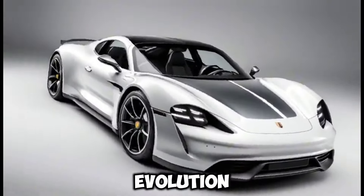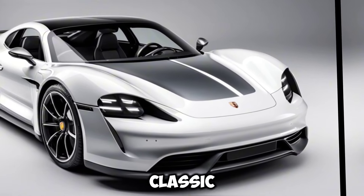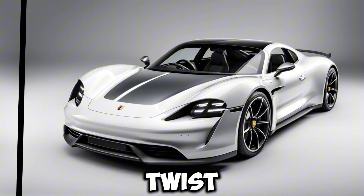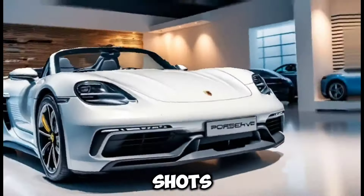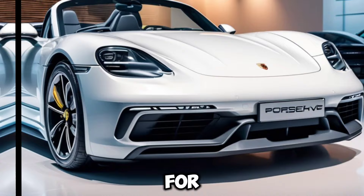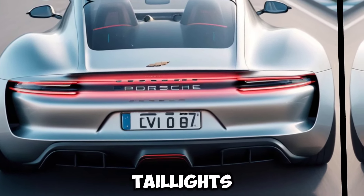Design evolution: the 718F will retain the classic Boxster and Cayman silhouettes, but with a futuristic twist. Spy shots reveal sleek lines, active front grille shutters for improved aerodynamics, and a distinctive light strip forming the taillights.